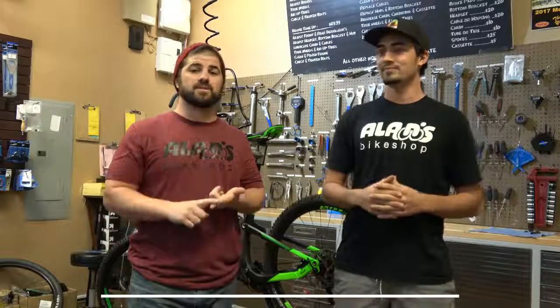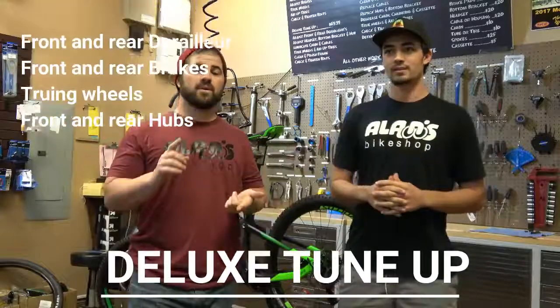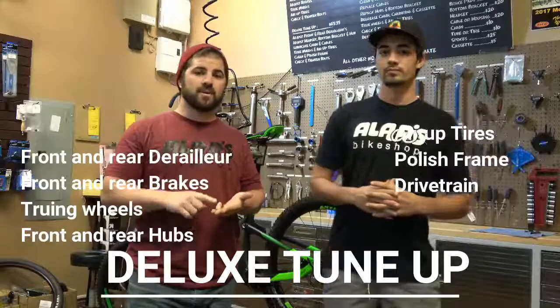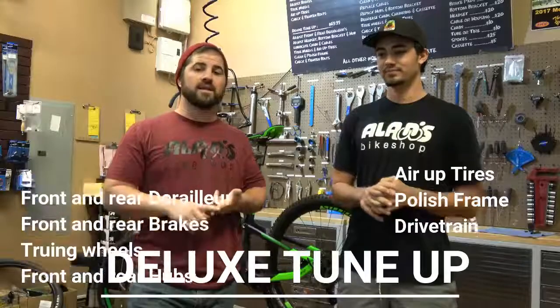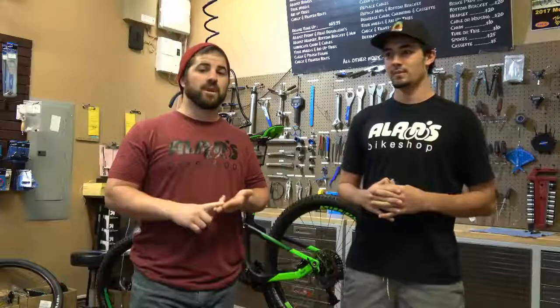Today we want to talk to you guys about our Deluxe Tune-Up, which is $69. It's our most popular tune-up. It involves adjusting front and rear derailleurs, adjusting front and rear brakes, front and rear hubs, truing both wheels, airing up the tires. We do a quick polish on the frame as well and clean it. And then we also clean the drivetrain, degrease it, and re-lubricate it.